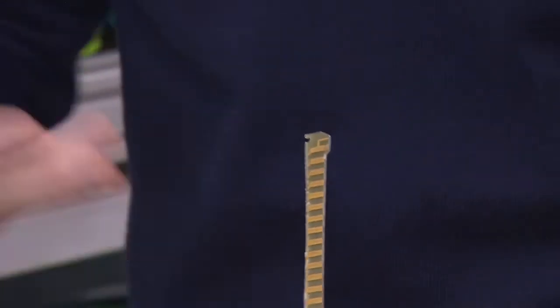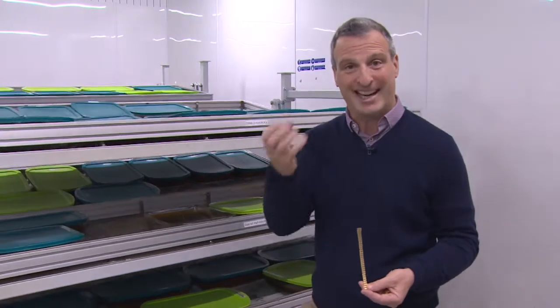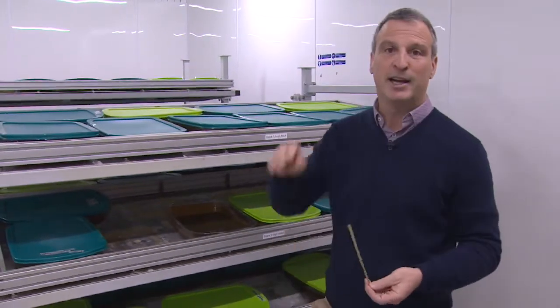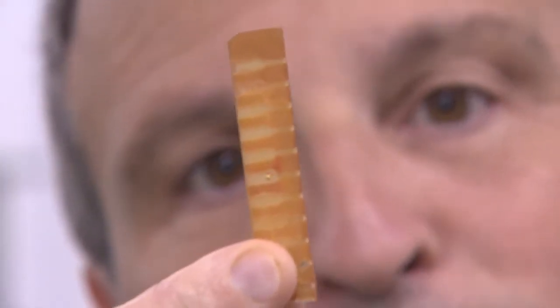So this is cut off an old electronic circuit board. This is gold leaf. Apparently 7% of the world's gold is stuck in e-waste. So you would put this in the bacteria. The bacteria eats effectively the glue that's holding the gold on. The gold floats to the surface and floats away. And here's the after — you can see the board is completely stripped of gold.